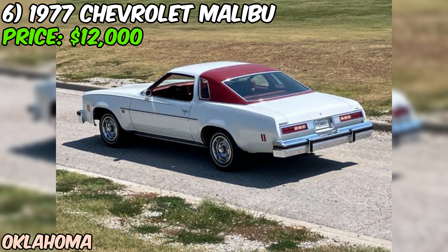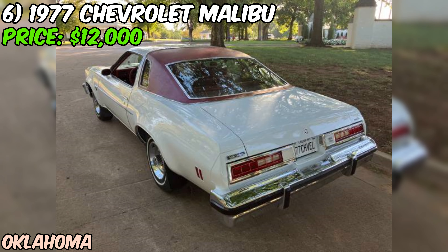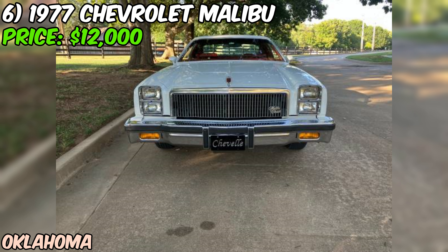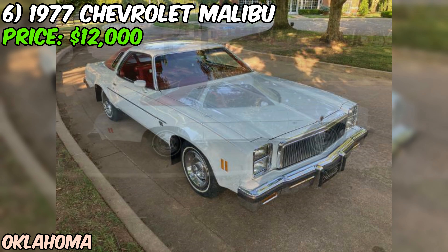We're checking out a real gem — a 1977 Chevrolet Malibu that's currently up for grabs on Craigslist for $12,000. This one's got some serious potential. The seller claims it's got just 36,100 original miles on the clock, which is incredibly low for a car of this age and a big selling point. Under the hood you've got the 305 V8 with a two-barrel carb — not the most powerful engine Chevy offered, but it's reliable and gives you that classic V8 rumble.